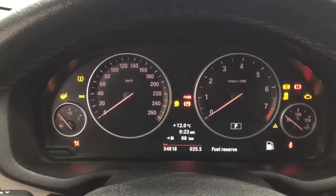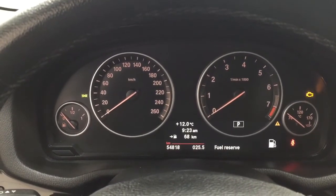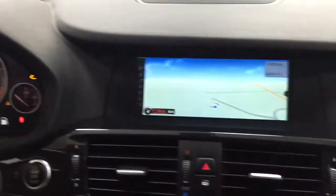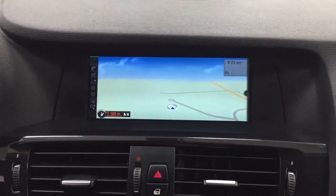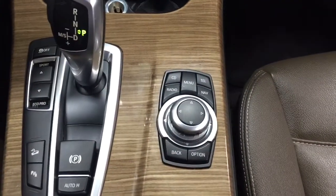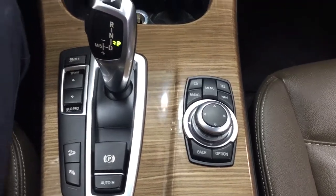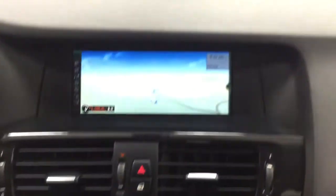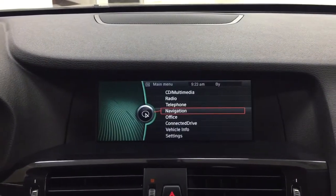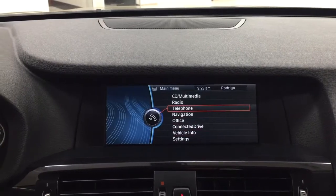You have a couple of different features on the instrument cluster, including your odometer reading with distance to empty and exterior temperature gauge. Taking a closer look at the center dash area, you have your navigation system. The controls used to navigate through everything are located down below — you can hit your menu screen or go to a specific option like navigation or audio, using the dial located in the center to scroll through everything.